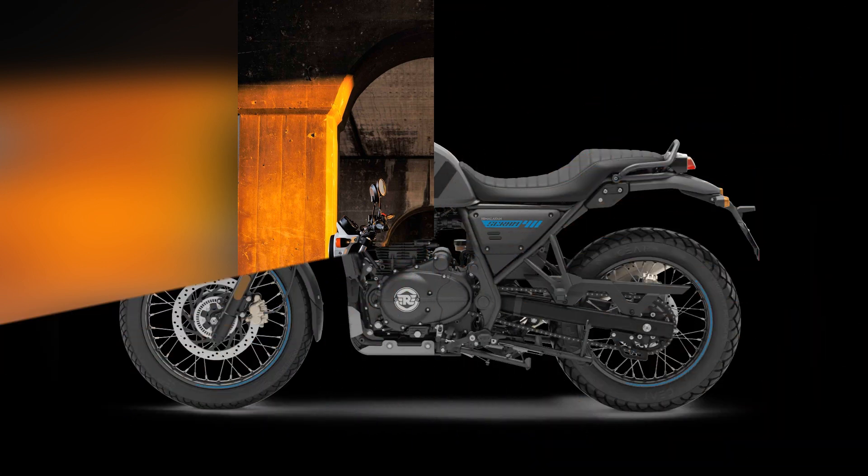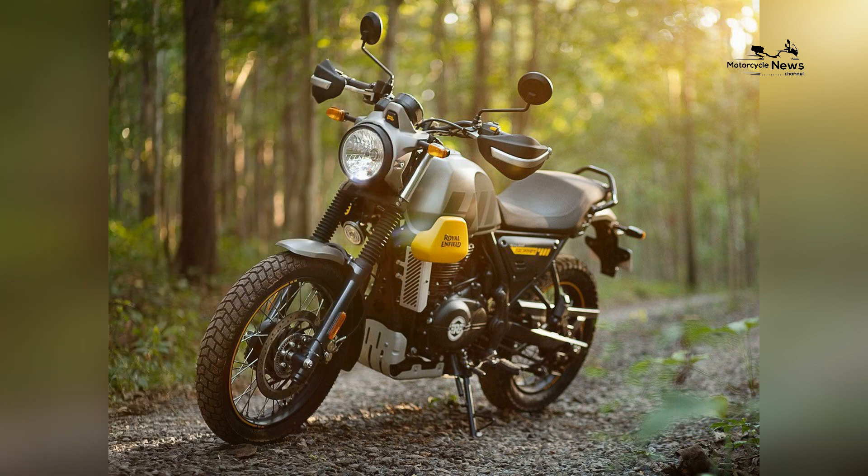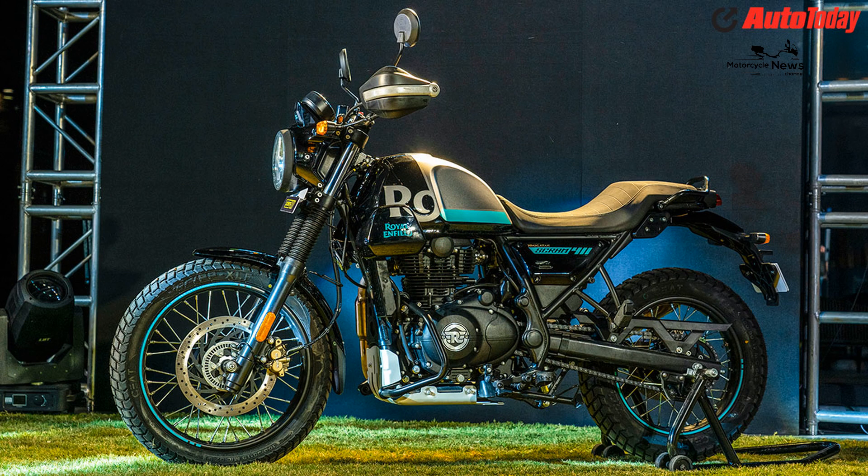Let's go over what you need to know. The price of the 2023 Royal Enfield Scram 411 in the United States is $5,099. That's $200 less than the Himalayan.